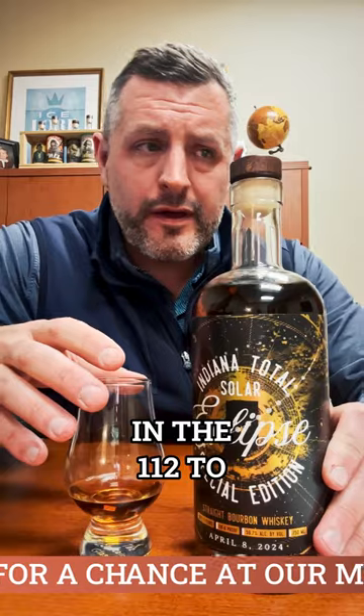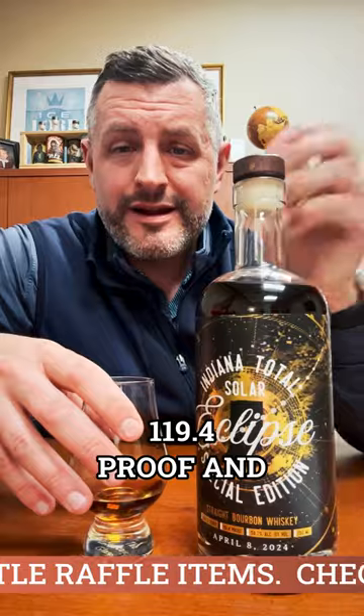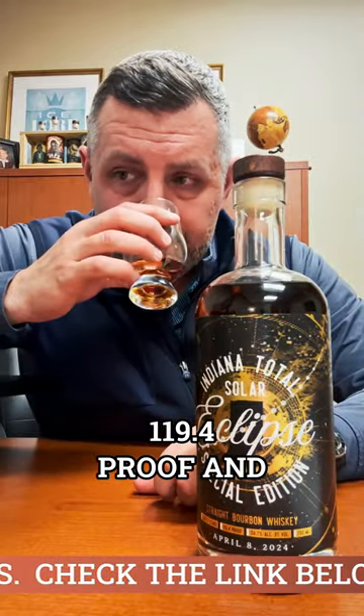It's bottled non-chill filtered at cask strength — 119.4 proof — which is pretty big for this mash bill. Usually they're in the 112 to 115 range, so I was really glad this came out at 119.4 proof. And it's massive. Dark fruit, cinnamon on the nose — everything you'd expect from this mash bill.